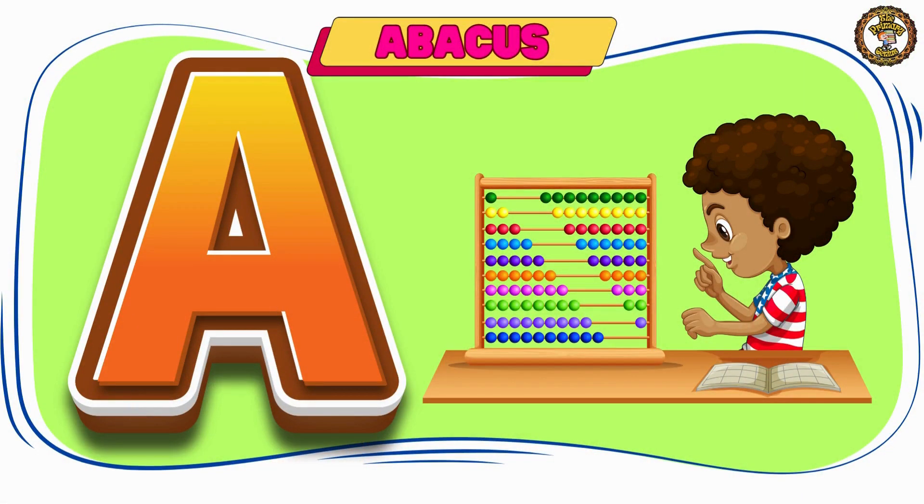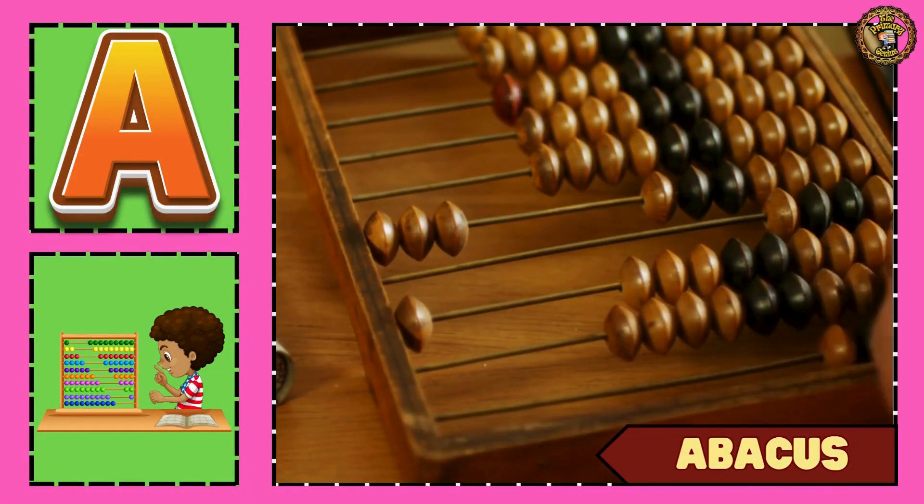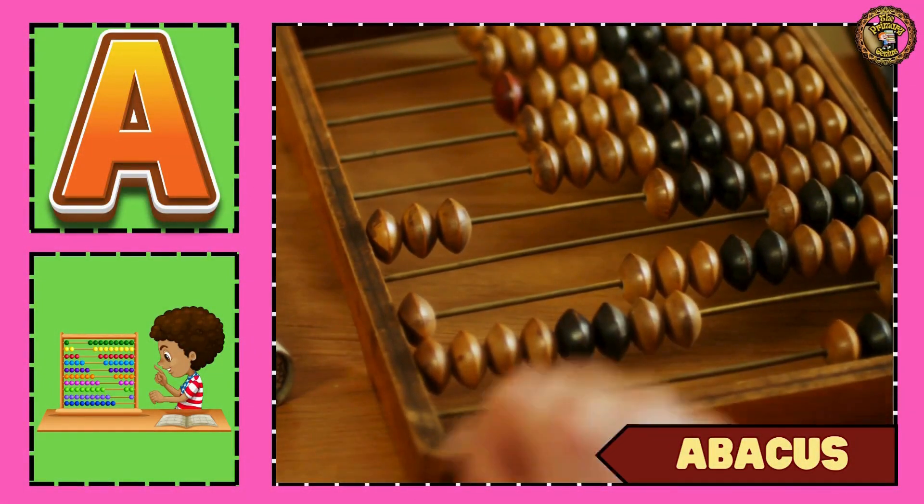Let's see our next word — abacus. This is an abacus, used in mathematics.